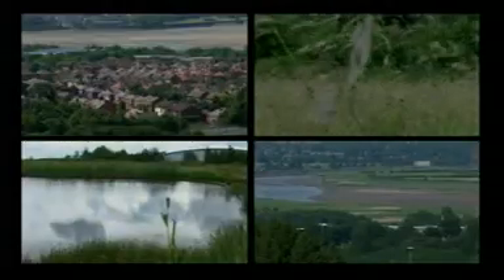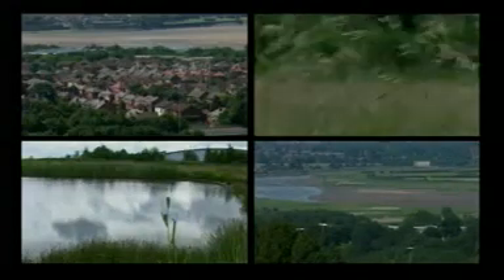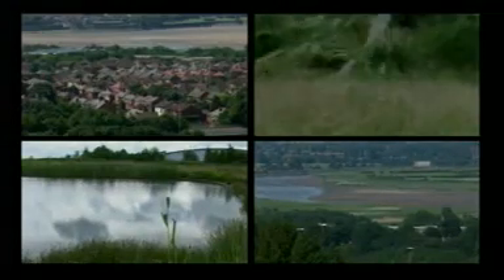How do these next habitats provide the needs of the plants and animals that live there? In order to survive and thrive in these environments, the animals and plants must be adapted to them.